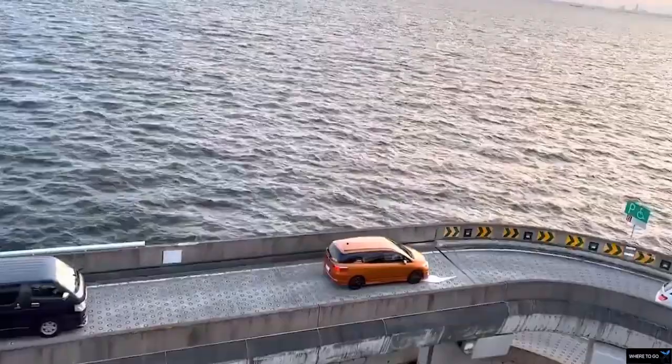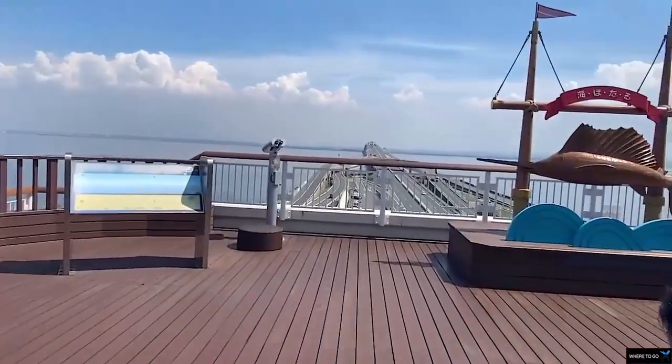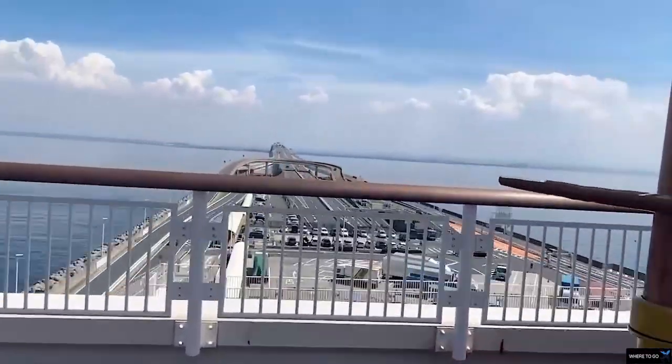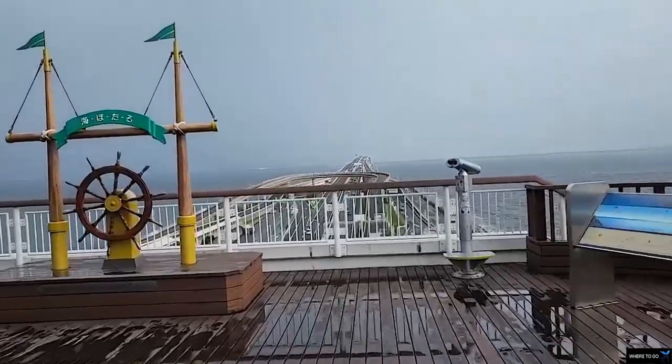A huge monument stands close by the sea. It looks like a giant piece of abstract art, but actually it's the drilling surface of one of the machines used in carving the Aqualine Tunnel.